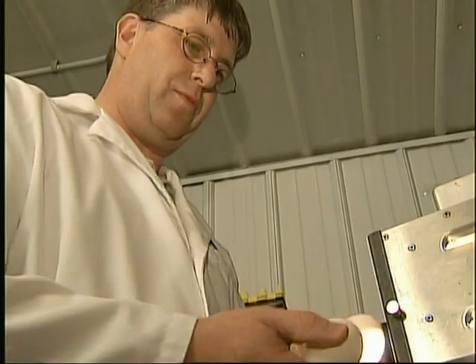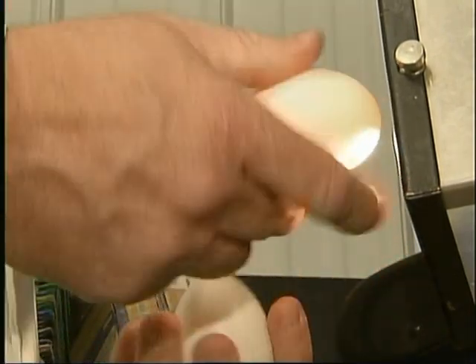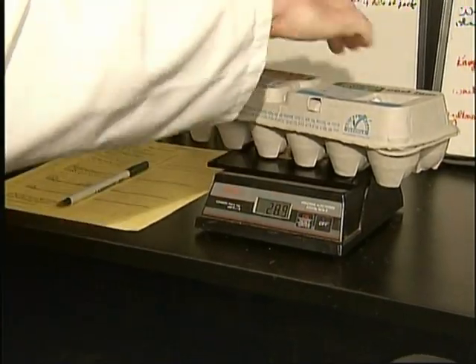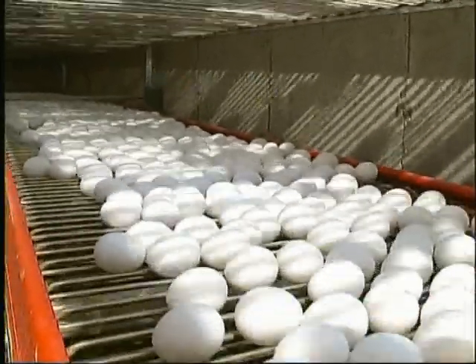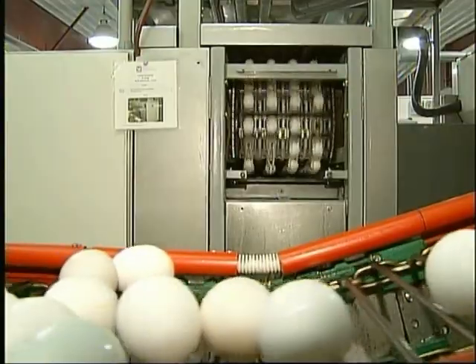To make sure all this high-tech machinery is doing a good job, they pull cartons off the line and check them for quality. Quality assurance employees check the eggs for cracks and dirt, then measure the eggs for size and confirm their grade to make sure they meet the standards. As long as everything checks out, this farm just keeps moving eggs — a place like this will ship millions of eggs every day, and that's just at one farm.